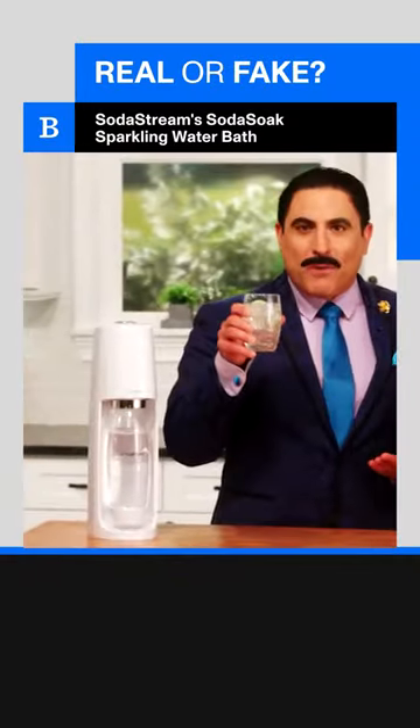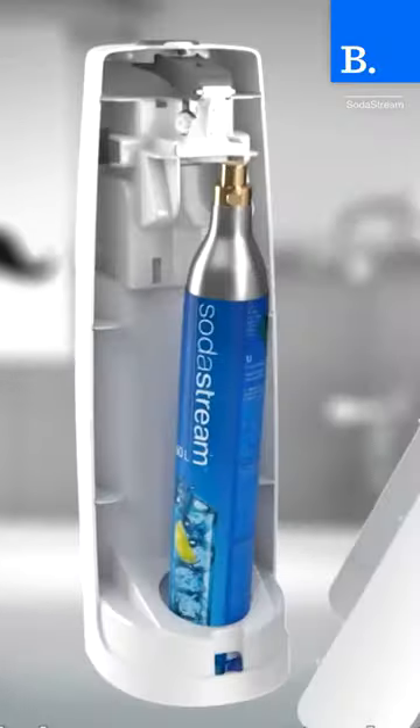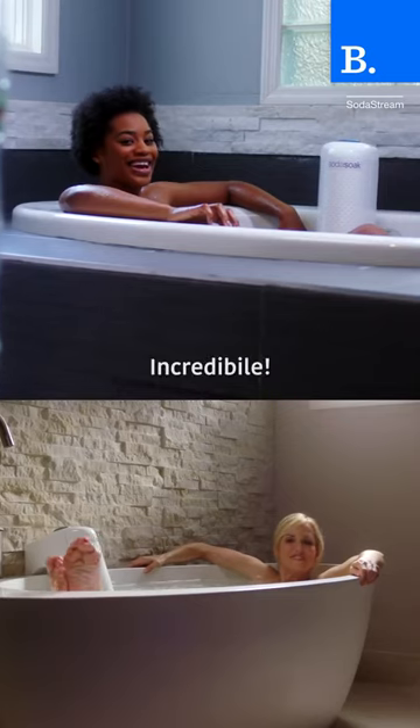SodaStream, the sparkling water-making machine, has announced Soda Soak, which they say is a whole new way of enjoying sparkling water by bathing in it. Soda Soak attaches to your bathtub faucet and fills your tub with carbonated water for an extra special bath time experience.